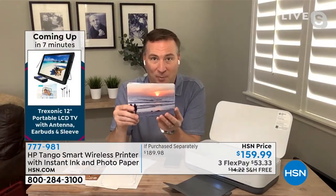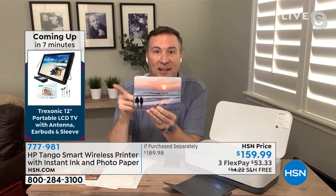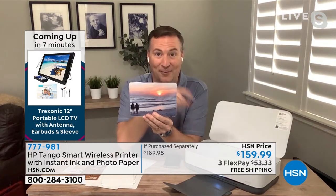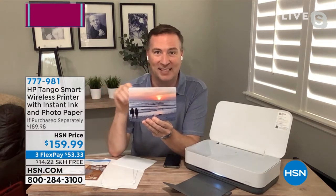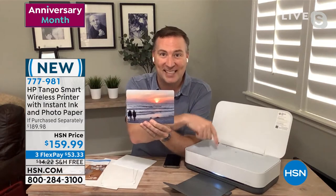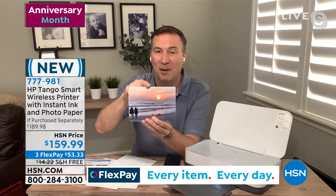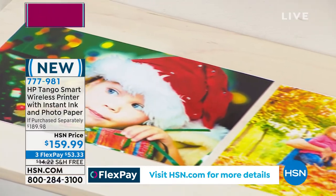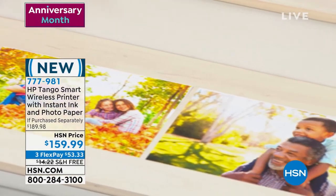This is exclusive to the Tango series: these five-by-sevens — if you're printing anything five-by-seven or below, there's no charge for it. HP calculates that if you run out of ink, they send you ink for free as long as you're a subscriber to HP Instant Ink. They only do this with this series. With any other HP printer you pay for ink over time, but with the Tango, every single five-by-seven print is effectively free.